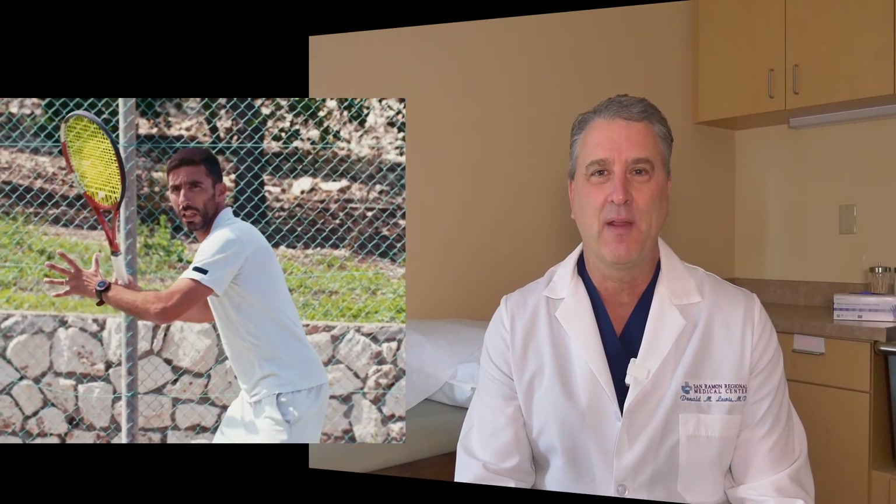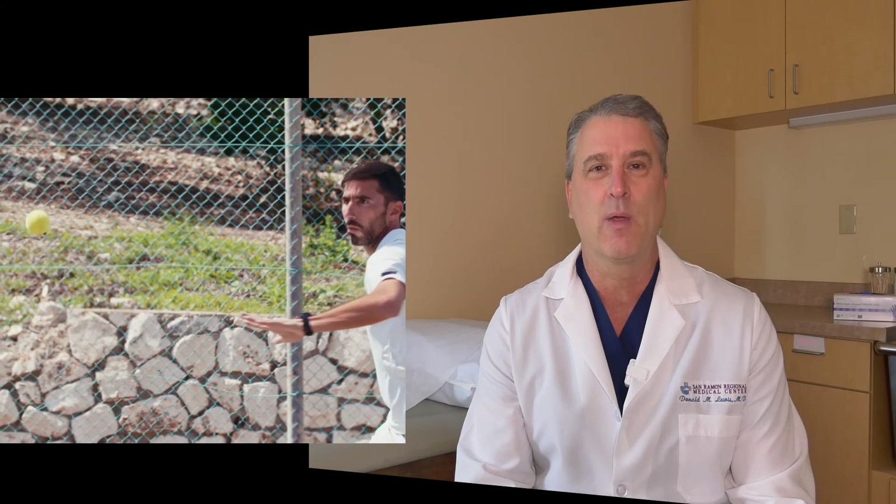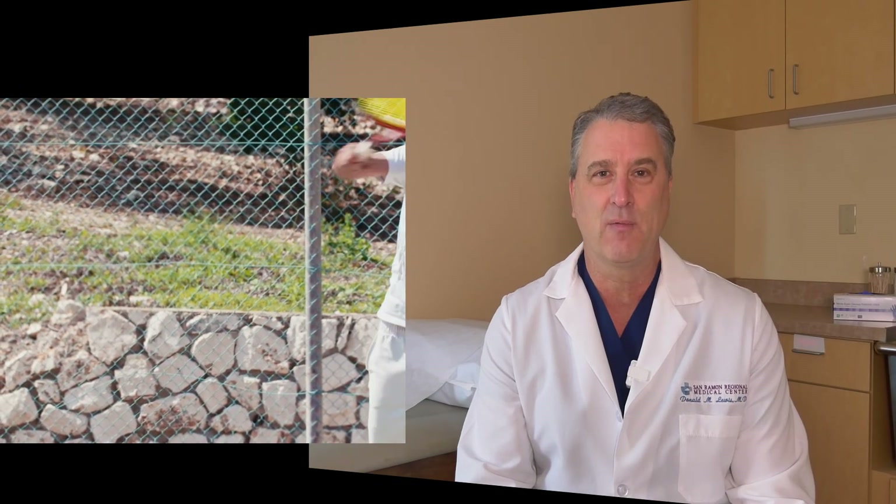This biological implant is important because it could help to jumpstart your body's natural healing process. This could shorten your recovery time and potentially prevent a re-injury in the future. My experience with using this implant on rotator cuff tears is that you have a shorter recovery, less pain, and a quicker return to function compared to traditional rotator cuff repair.